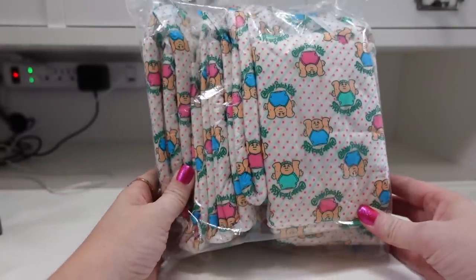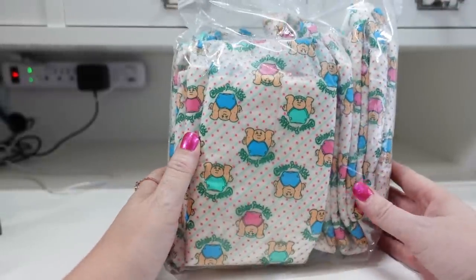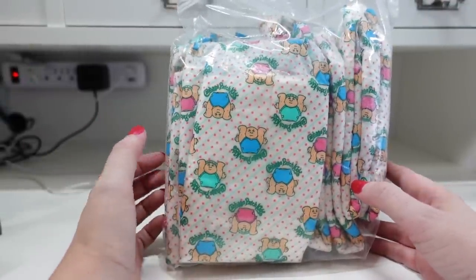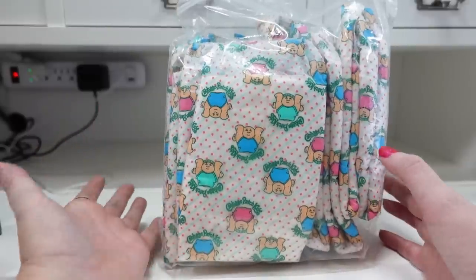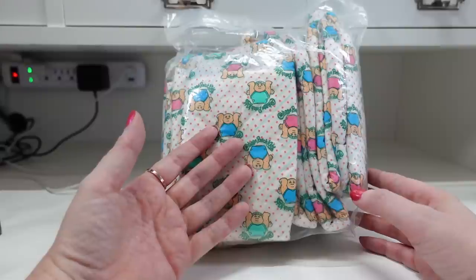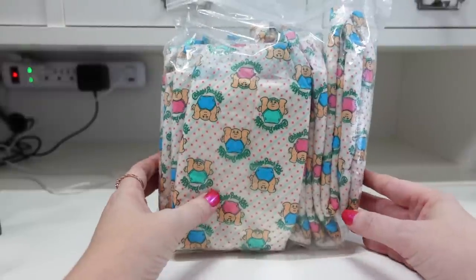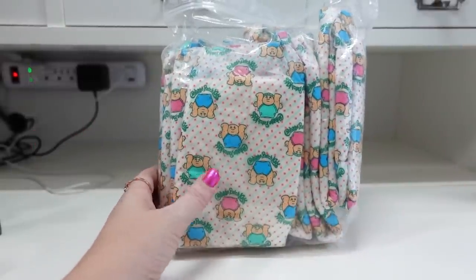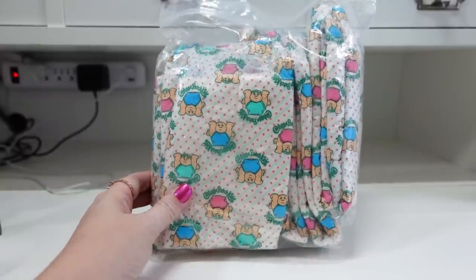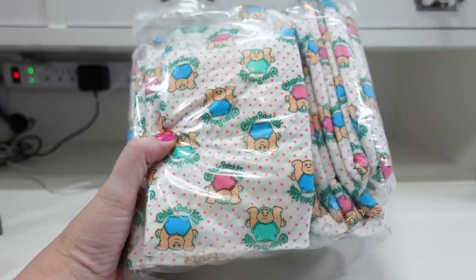This is a baggie full of Cabbage Patch Kids branded diapers. People use these for their Cabbage Patch Kids dolls, and they sell pretty decently, especially if you have a fair amount in a lot. There are actually 11 diapers in this bag — I picked these up at a yard sale and I think I paid a dollar for the bag. I have these listed as a buy it now for $49.99.